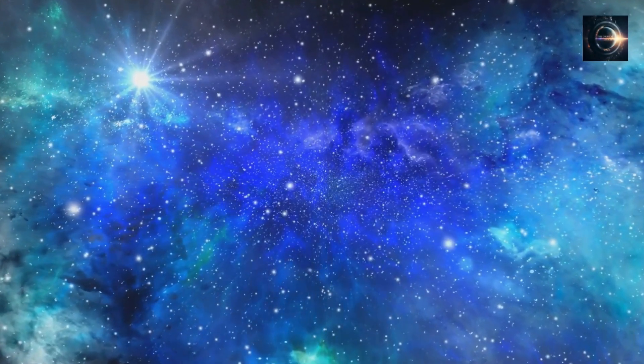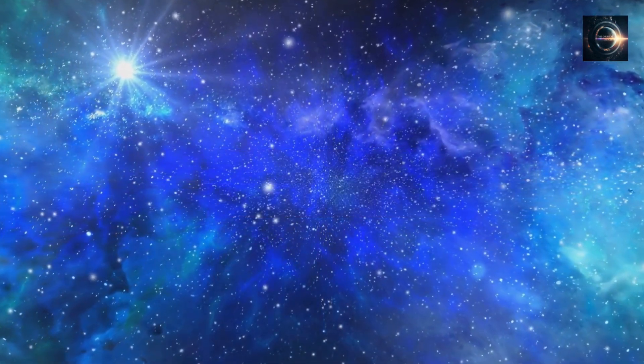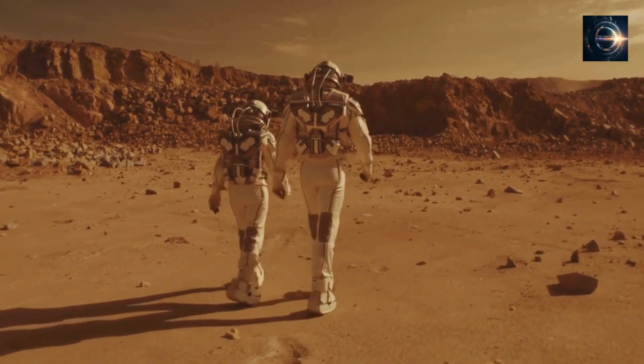If you enjoyed this episode, make sure to like and subscribe to our channel and press the bell icon so that you don't miss any future episodes of Orbital Insights. Thank you for watching, and until next time, keep exploring and be curious about space.